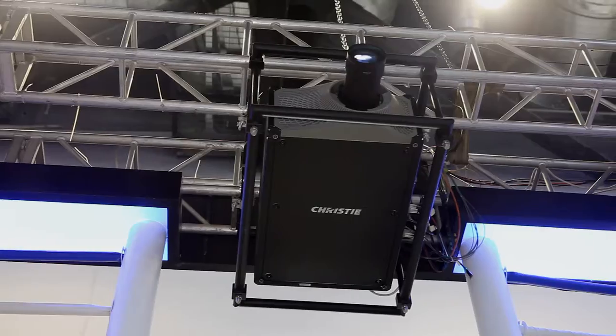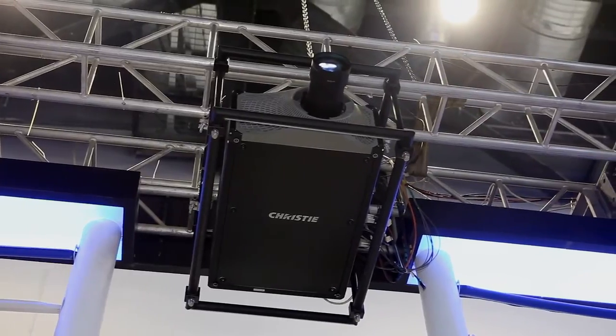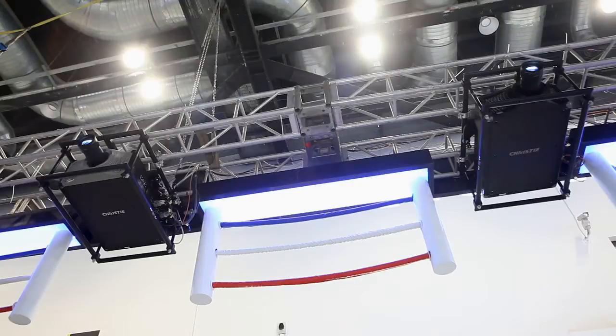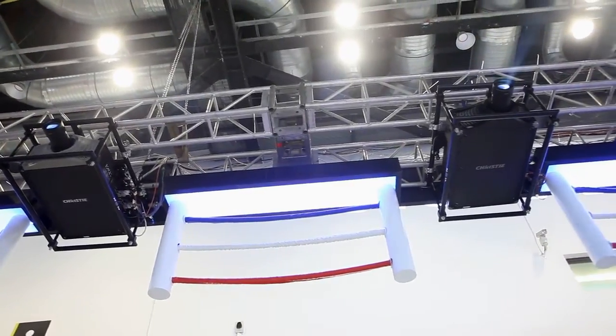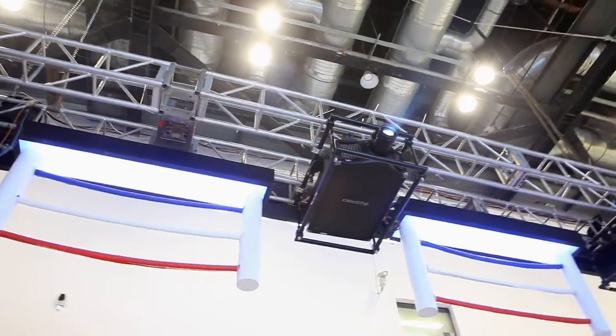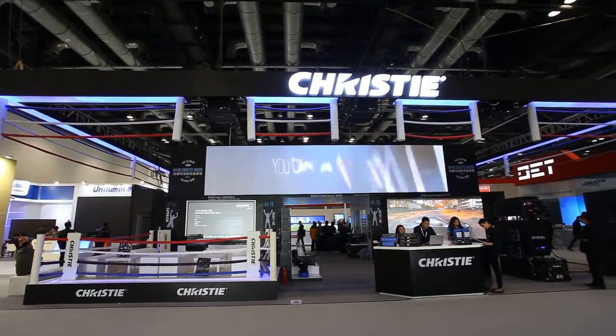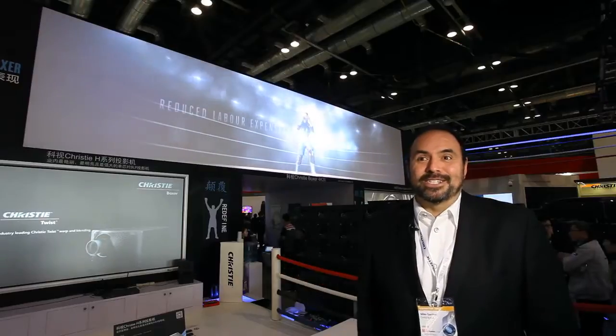The Christie Boxer is a 150-pound product that puts out 30,000 lumens. It's the best size-to-lumens ratio in the market. It's 4K resolution, 60 Hertz, upgradable to 120 Hertz. It is the leading-edge product at Christie — our flagship product — and we're very proud to show it because it is the best large-scale projection system in the world.